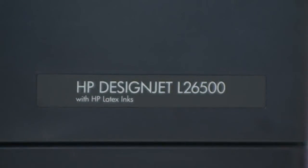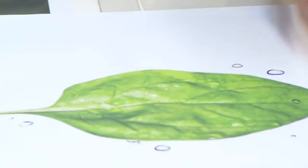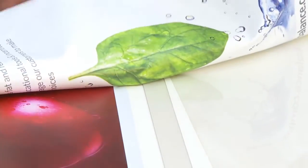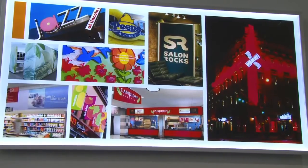The L26500 is achieving better quality. It has enabled us to be more profitable, because we can bring faster banners, faster murals, and we don't degrade quality, because the quality that these machines can achieve is superb versus other machines on the market.